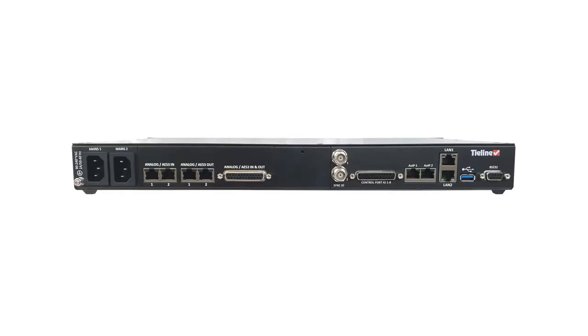It has analog and AES3 inputs and outputs. It supports AES67 ST2110-30 with an optional WheatNet IP audio card, as well as an optional ISDN module for the Gateway 4. It has a stack of features including dual internal power supplies, dual LAN ports and dual audio over IP streaming ports.